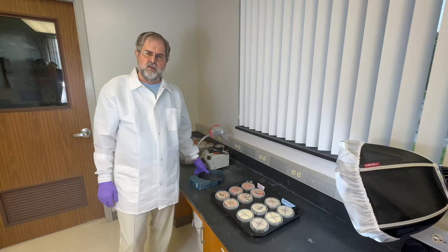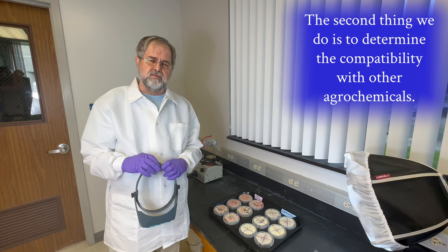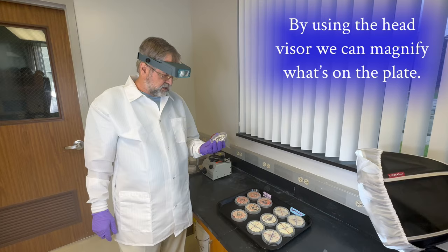One of the other things that we do in this lab is we have to determine the viability of the spores to make sure they're alive. The second thing we do is we can determine the compatibility with other agrochemicals. In doing so, we're going to use a head visor, and by using the head visor, we will be able to magnify what's on the plate.